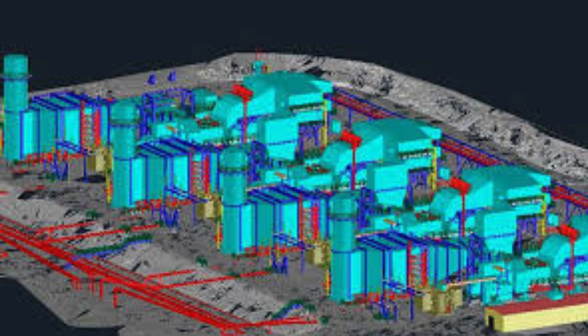Another benefit of choosing Skandesign India for 3D scanning services is their quick turnaround time. They understand that time is of the essence for their clients, and they strive to deliver results within tight deadlines. By utilizing efficient scanning techniques and streamlined processes, they are able to provide fast and reliable scanning services without compromising on quality.